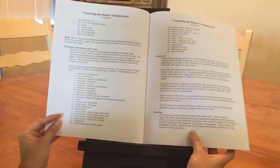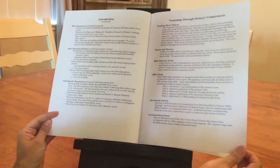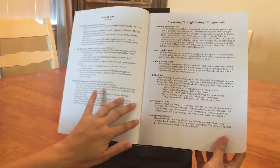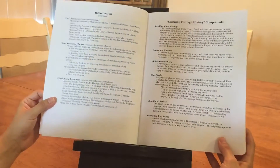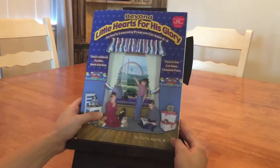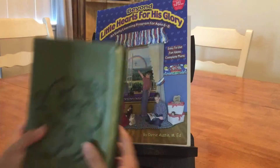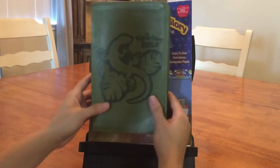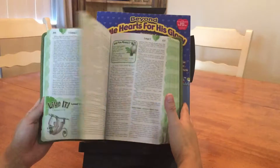For this Bible study, it says that the King James or the NIV version of the Bible works best. We did the NIRV, and it worked great.